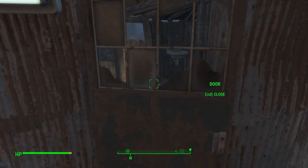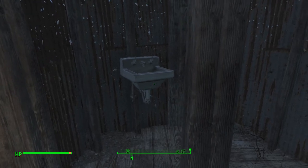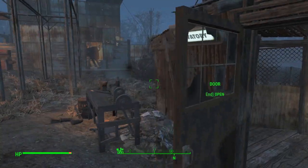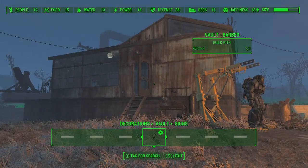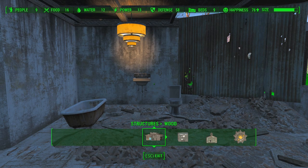Here we are down at County Crossing and as you can see we have made a bathroom. We've reused the old shack that the father and his son used to live in and made it into a toilet. And it looks like it's working — the happiness is up 65%.